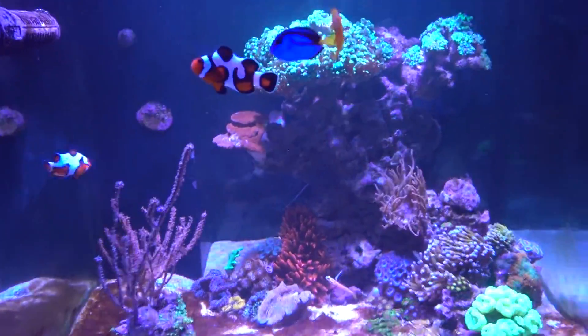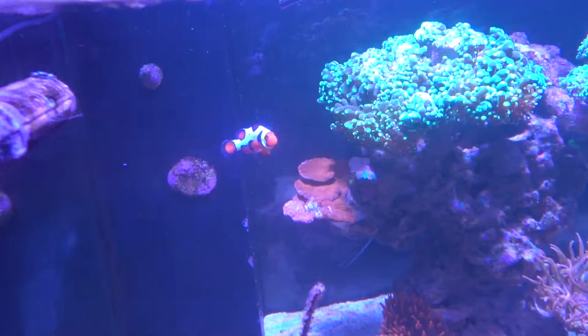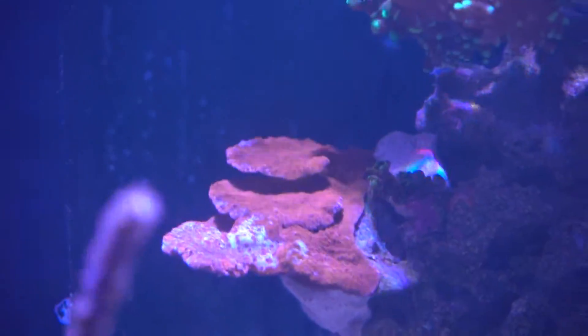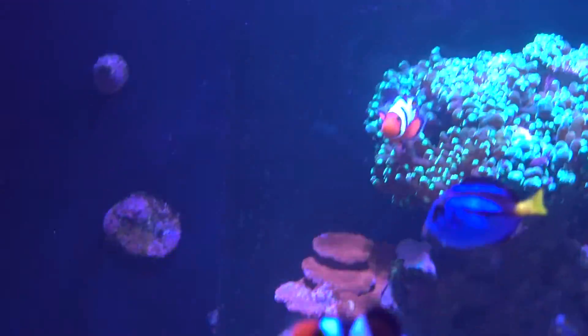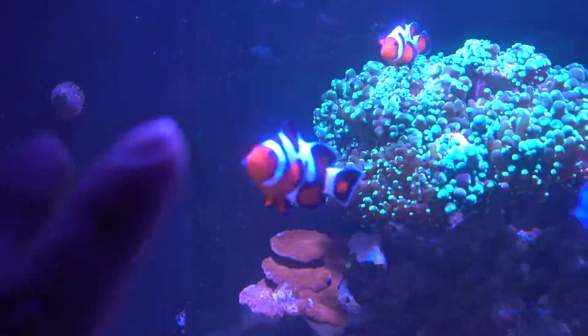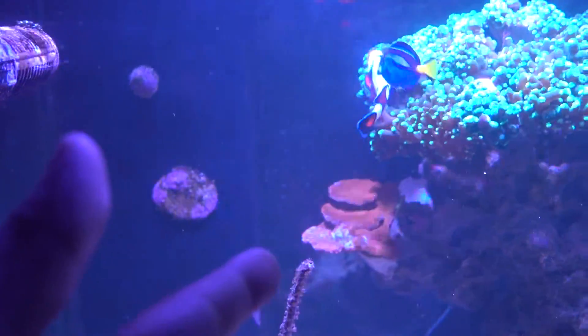In terms of damage, my prized Montipora Capricornis seems a bit bleached out near the tip. That is where the saltwater flow goes — where underneath the saltwater flow, if the salinity — this extra salty water that I put in, well I dumped it in the sump, it flowed down right on top of that piece. So maybe that's what happened, I don't know.